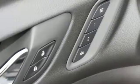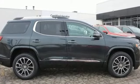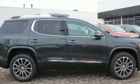GMC. It's not just a vehicle. It's a professional-grade tool. Someone is going to drive this fantastic vehicle off the lot. It should be you. Test drive it today.